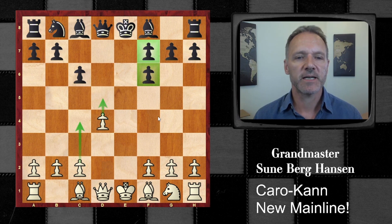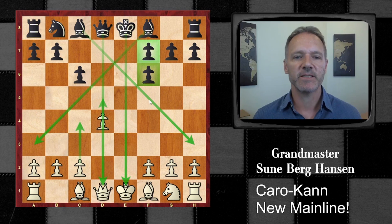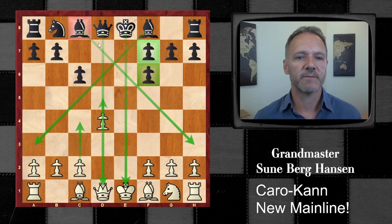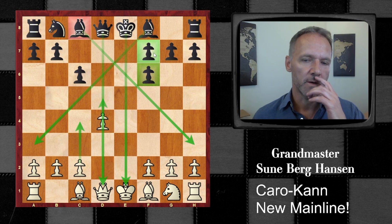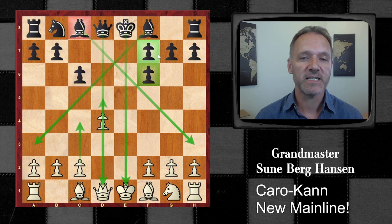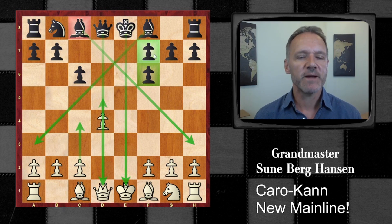But as Tarrasch said, before the ending comes the middlegame. And if we look at that, we see that black has two open files in the center. You also have really long range bishops that can easily be developed — especially this fellow down here has a lot of problems getting out in many openings, but here he has no problems. And these pawns on the kingside make black's kingside position very solid. So not only does black have free piece play, he also has a very solid kingside position. And black has found ways to utilize the doubled pawns on the f-file, so they are maybe not such a big weakness.